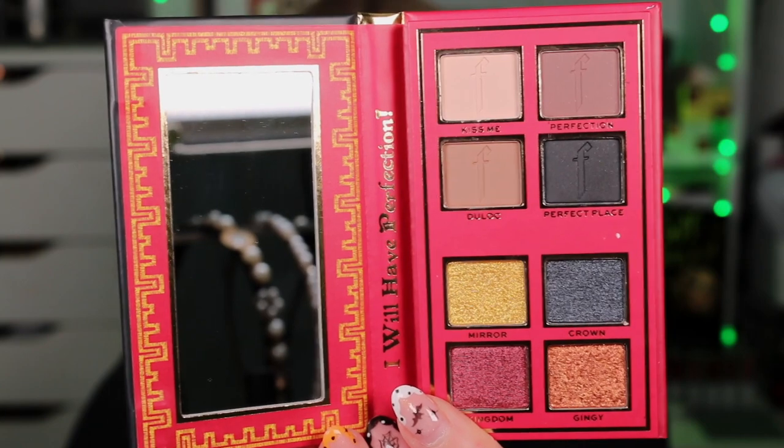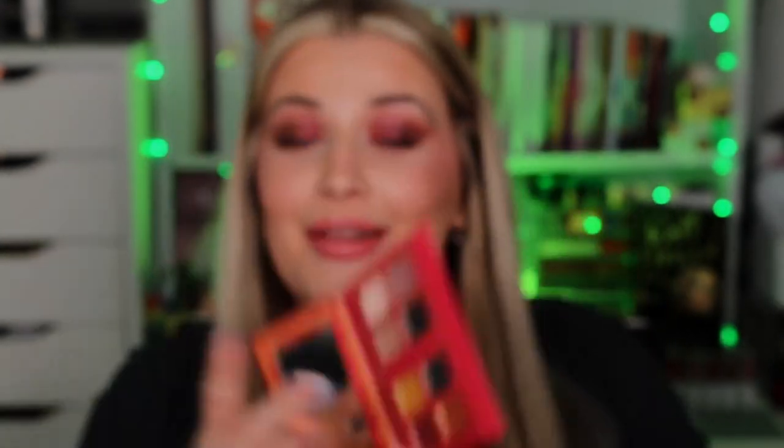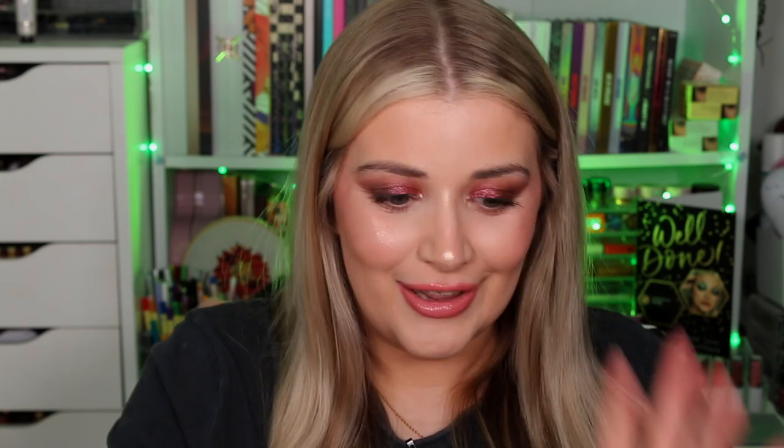So obviously this is Lord Farquaad's one. Each of these palettes retails for £6, $9, €7.99, or $12 Australian dollars. I feel like these are amazing for how compact they are. I love that there's a split — the top four are mattes and the bottom four are shimmers. It's got a little mirror in it as well for on-the-go use. In this one we have Kiss Me, Perfection, Duloc, Perfect Place, Mirror, Crown, Kingdom, Gingy. And on the back of these little palettes is the character that links closely with the person — so Gingy is on the back of Lord Farquaad's. I love these mini palettes so much.